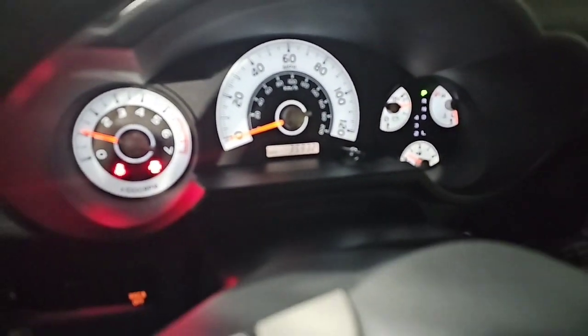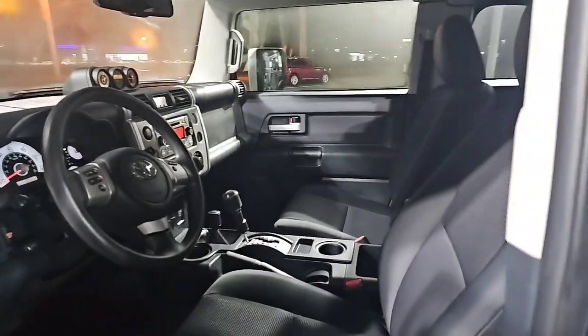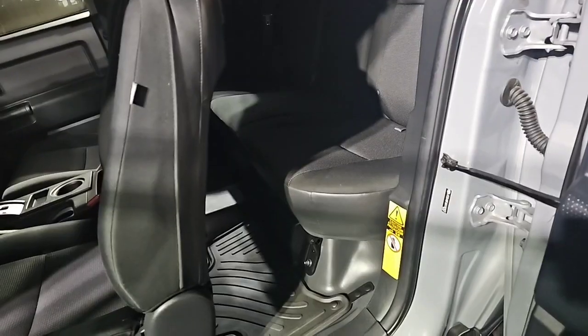Part of it is it's got crazy low miles — 35,000 miles — so it just hasn't been hurt at all. Holy smokes, it's actually way cleaner than I thought.